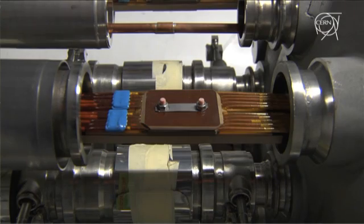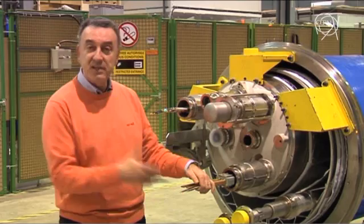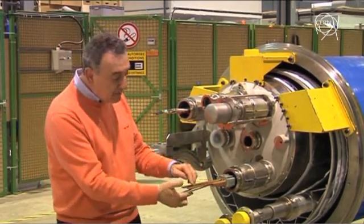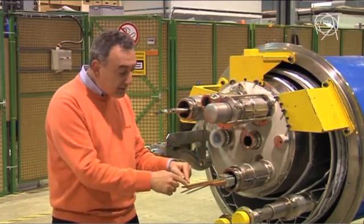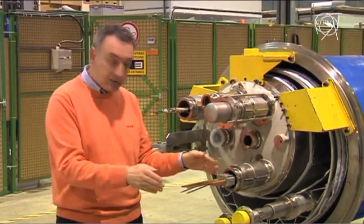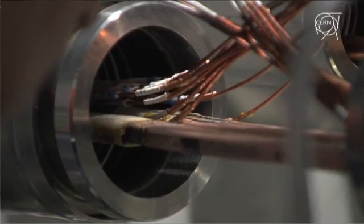Unfortunately, in the one where the incident happened, the resistance was 200 times larger. So it was too large and basically it melted out completely — both the conductor and the stabilizing copper melted, and the conductor broke. At a certain point, an electric arc developed.